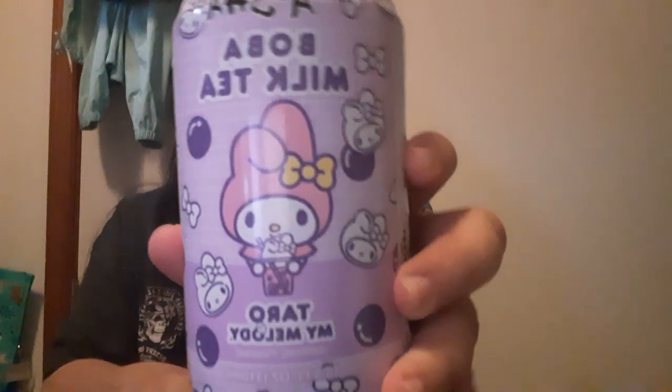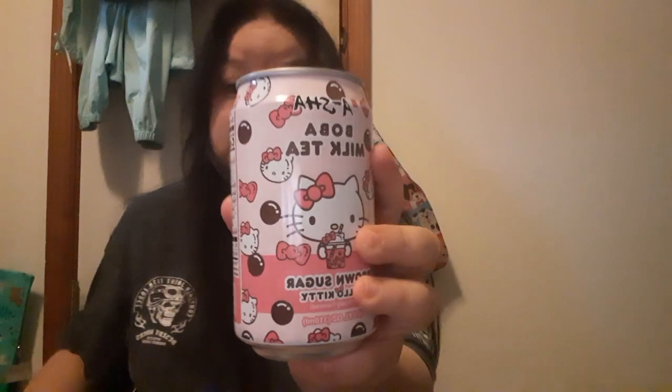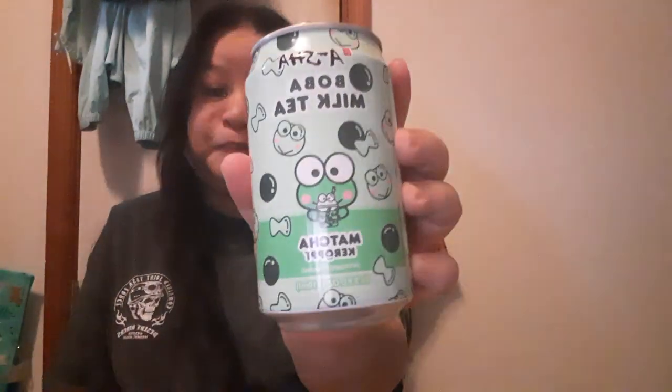This is the boba taro, the brown sugar, and then the matcha. There's Hello Kitty on the packaging.